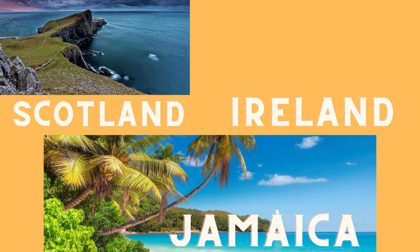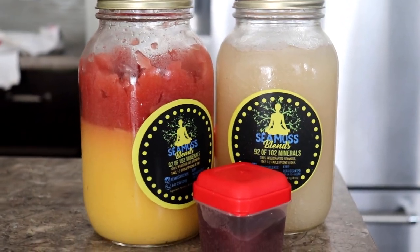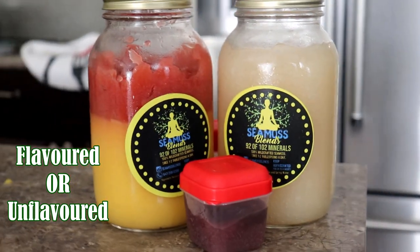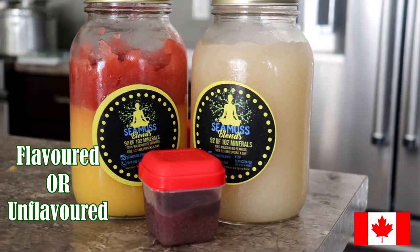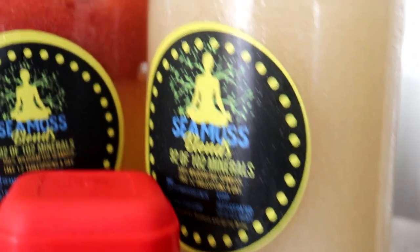You can apply it topically for your skin or it can be ingested for further health benefits. You can make your own gel or you can buy it pre-made. I got mine from a small local business in the Toronto area called CMOS Blends and I will leave all her information down below if you want to check it out.